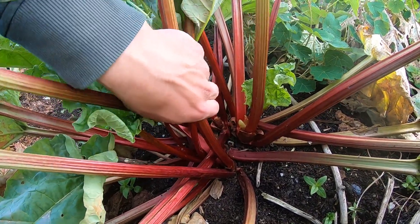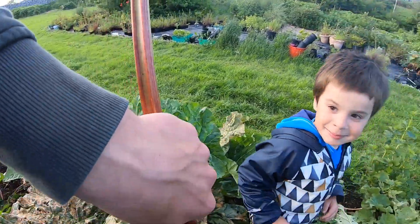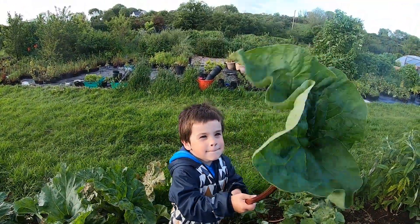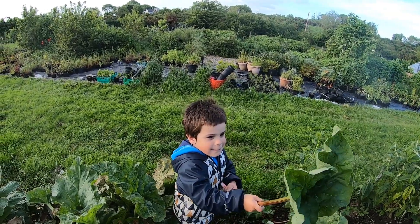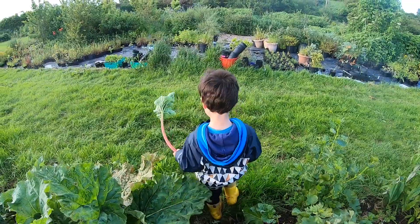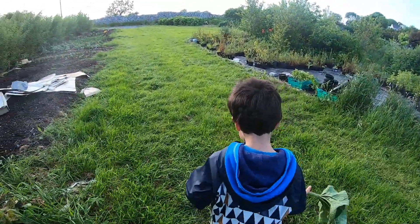To give you an idea — guess who likes rhubarb? Take it! It's like an umbrella, isn't it? You can bring that home and eat it. What do we mix it with? Sugar — good man — because it's too sour on its own. We learned that the hard way!